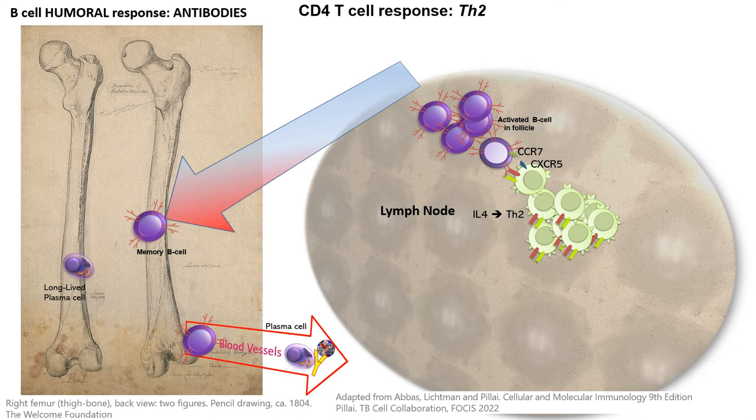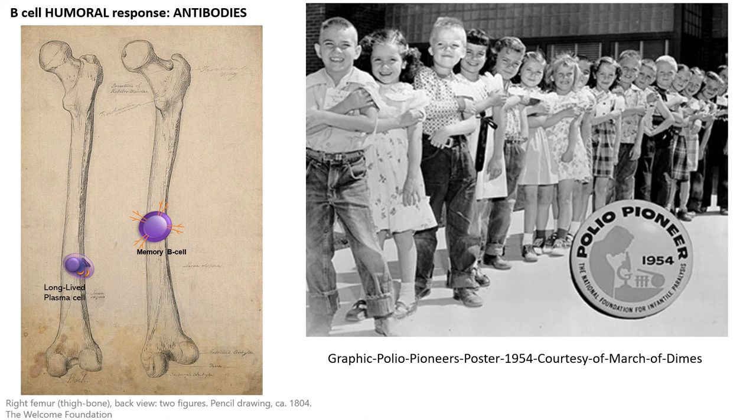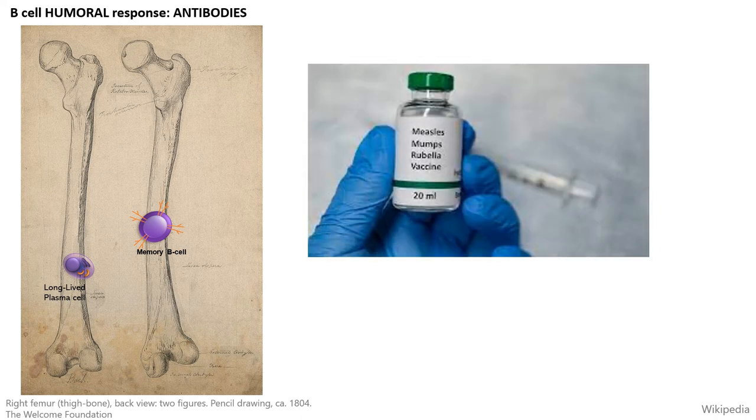What drives these two different responses and how long they last depends on many factors. For some antigens we have memory for life, whereas for others we may need to re-establish a new response frequently. For example, childhood vaccines like polio only require one vaccination and produce a memory response for life. The MMR vaccine against measles, mumps, and rubella is also a childhood vaccination that does not need to be given again — we create defense for life, and these memory B-cells will protect us against these viral diseases.